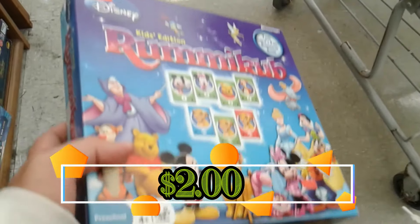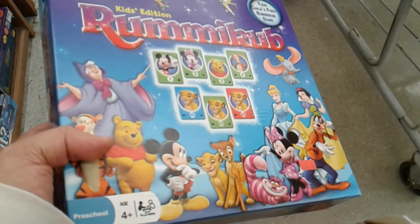Here we have Disney Kids Edition Rummy Cup. This game does not sell for much on eBay so I'm going to go ahead and leave this here.